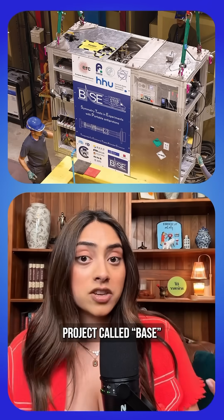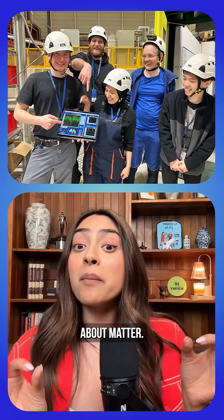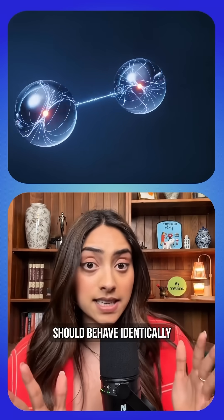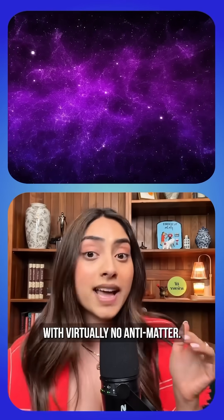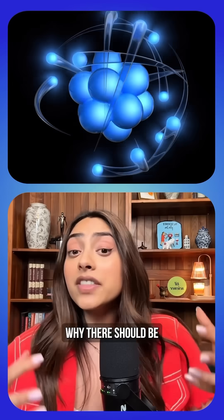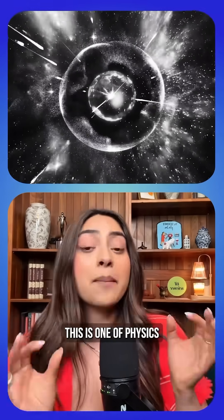This experiment is part of a bigger project called BASE, trying to solve an even bigger question about matter. Scientists think matter and antimatter should behave identically — like perfect twins — but our universe is almost all matter with virtually no antimatter. There is absolutely no reason in physics why there should be more matter than antimatter. This is one of physics' biggest mysteries: where did all the antimatter go?